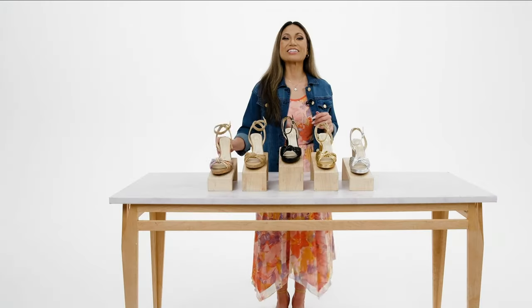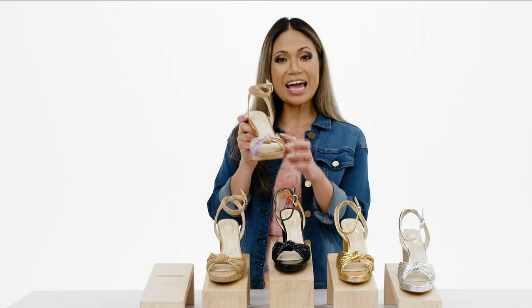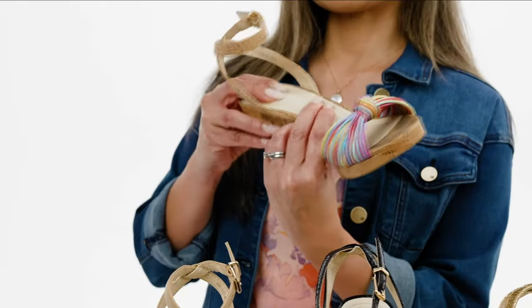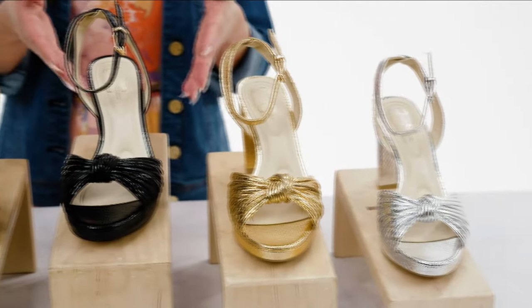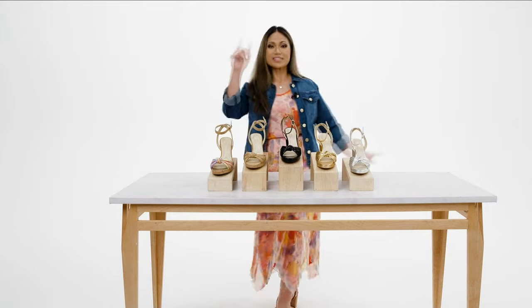The Jessica Simpson Darlena platform sandal features a three-quarter-inch platform heel, adjustable strap, and cute knot detail up front. It's stylish and comfortable with Feather Touch high-density memory foam padding. Available in five colors: silver metallic, gold metallic, black metallic, buff Nappa, and rainbow multi. Shop via the QR code, order number on HSN.com, or the HSN app.